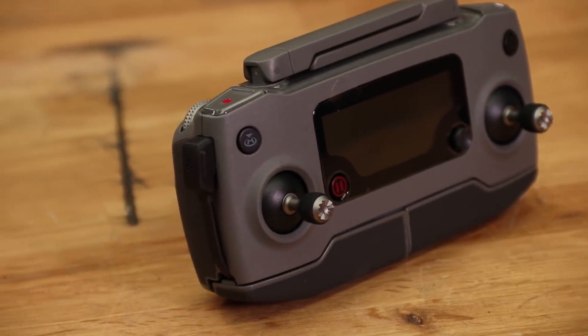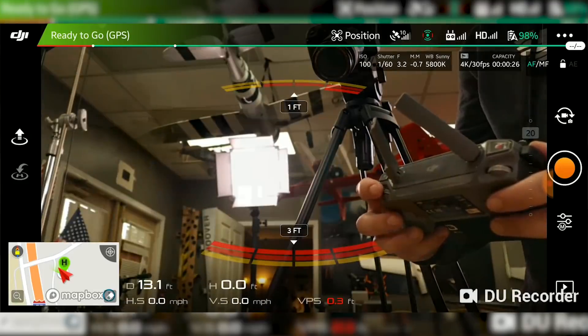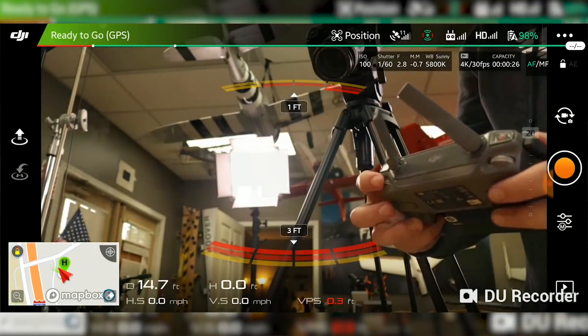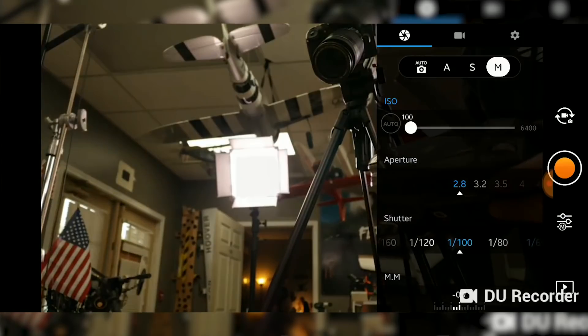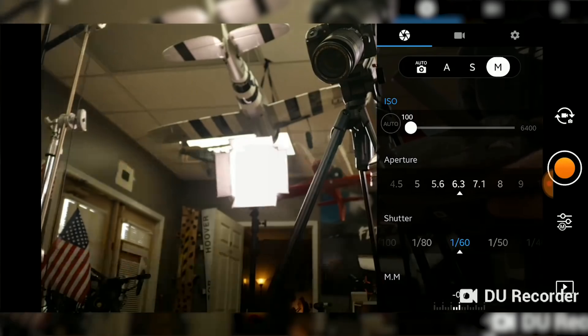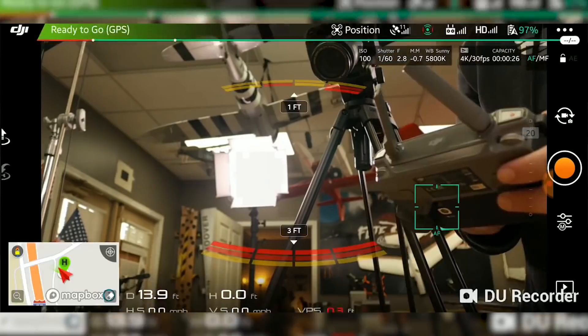You truly unlock the potential of this Hasselblad camera when you start using the manual capabilities. The Mavic controller has rockers on the side, just like your SLR has rollers on the front and back, that you can program to adjust shutter speed, aperture, ISO settings, and more — on the fly. If you enjoy manual mode, you're going to enjoy this Mavic. It's basically like a flying SLR — it has full manual capabilities including changing the f-stop, which you could not do on the original Mavic, as well as shutter speed, ISO, and white balance.